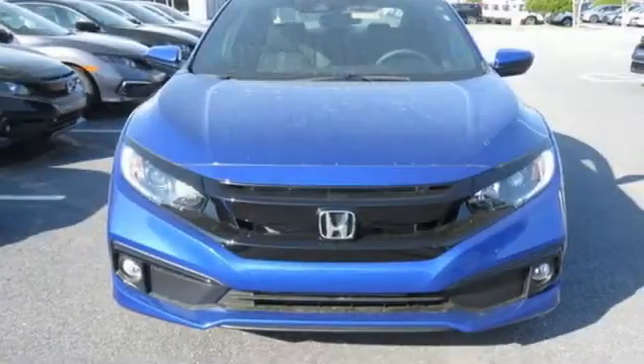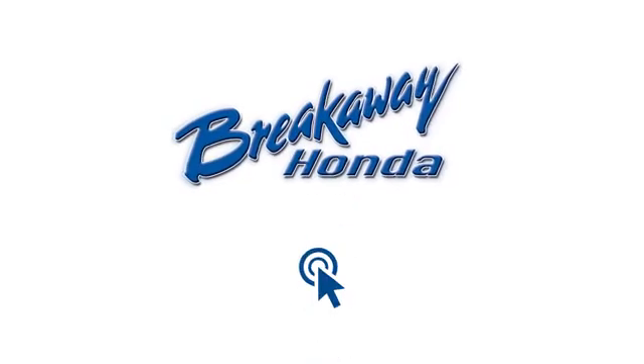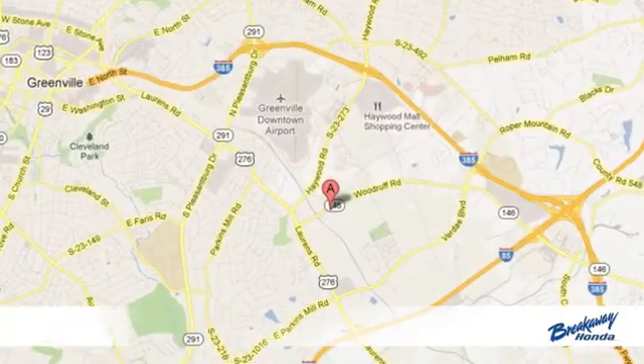Every Honda's designed with the driver in mind. Experience it for yourself today. Call, click, or stop in today.